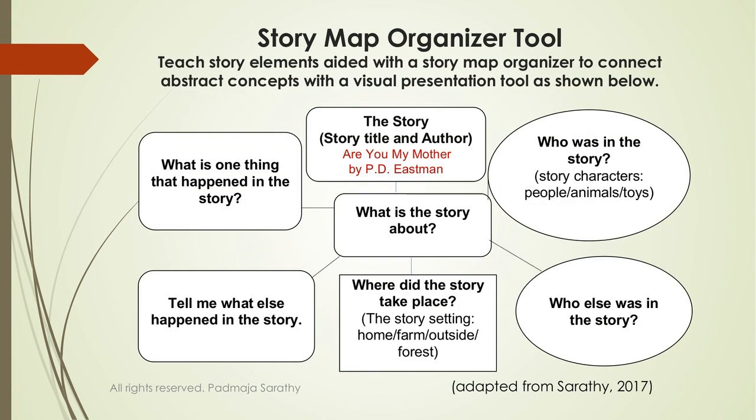Another tool is the story map organizer. You use it to teach the various story elements and give children a broader picture of the story. You can do this with story reading, but certainly with storytelling too — because then children have to draw everything from memory, increasing their opportunity to jog their memory and bring back past knowledge.